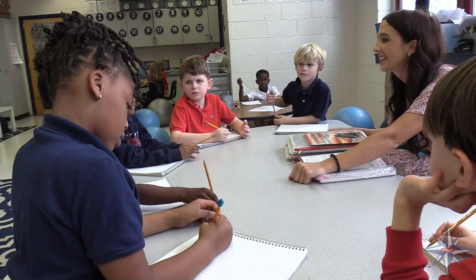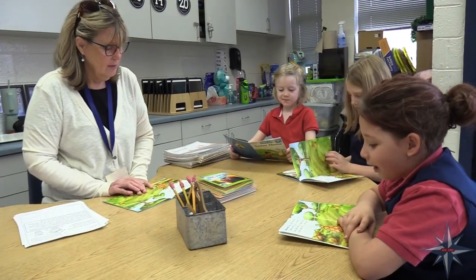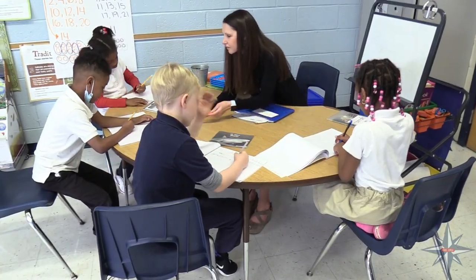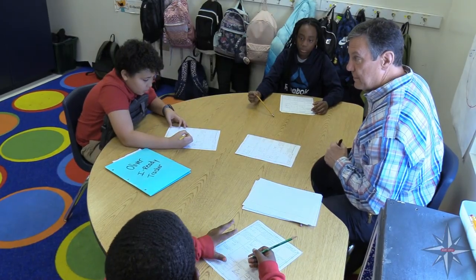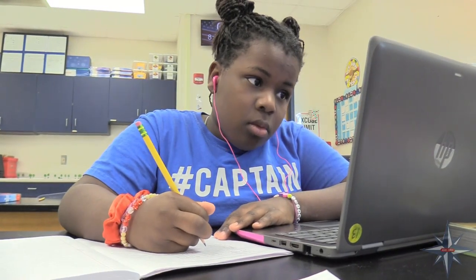We have many interventionists and tutors who teach reading and math skills with students in grades K–5. We provide a different type of instruction in a small group setting to meet the needs of all of our students. Interventionists push into the classroom throughout the day to support student learning.